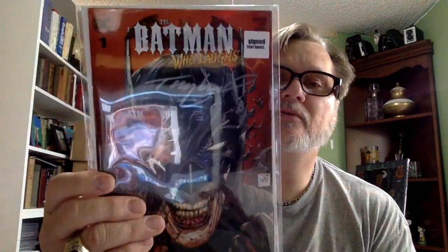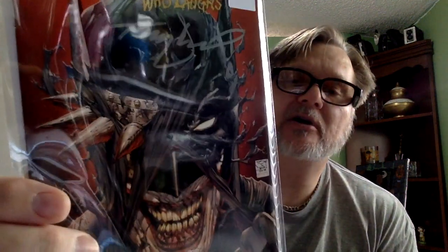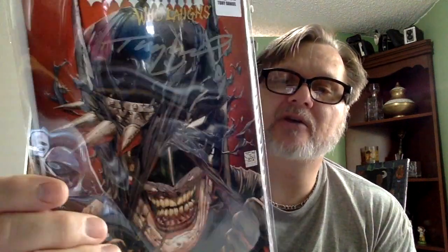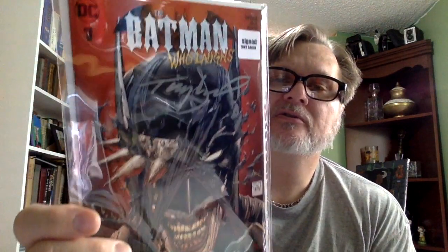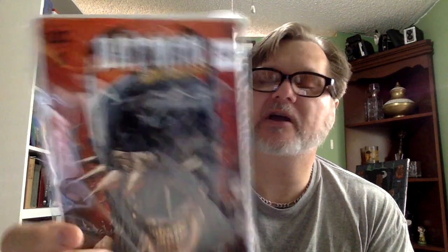The Batman Who Laughs — signed! Yeah, this is signed by Tony Daniel. When I get done with this I'm going to run everything through the eBay grinder and see what kind of prices we got.